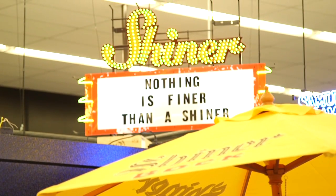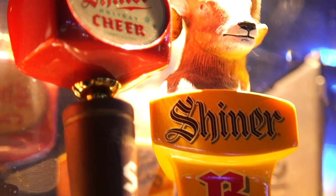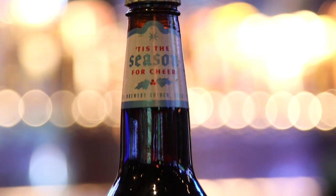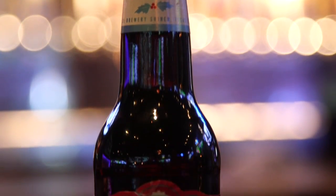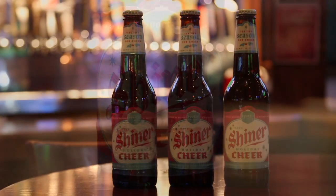Shiner and Spoetzl Brewery have a large portfolio to offer for everyone. We've got everything from an IPA to a wheat beer to even our most coveted and most popular beer, which is Shiner Cheer. Shiner Cheer is a dunkelweizen that's made with Texas peaches and pecans and caramelized malts.